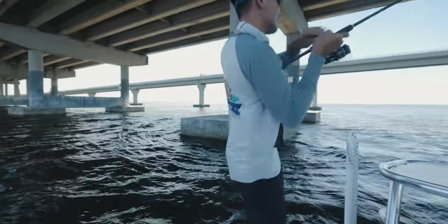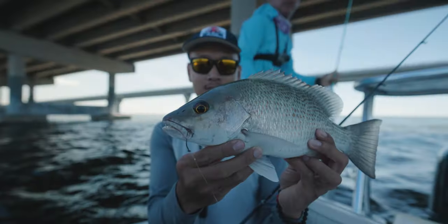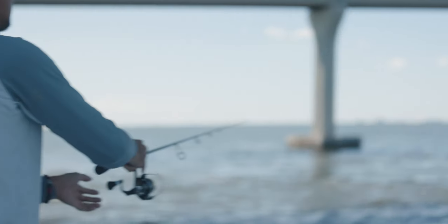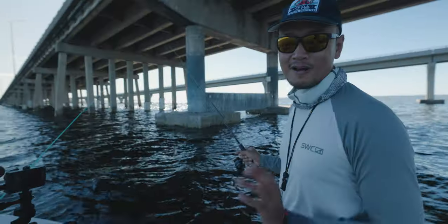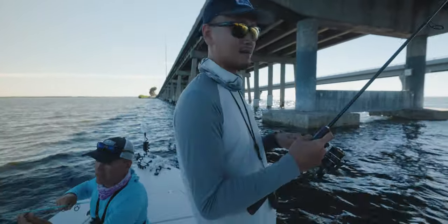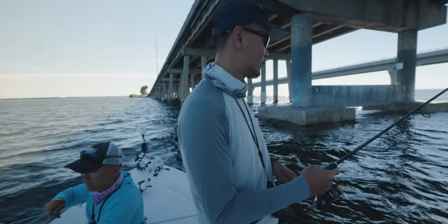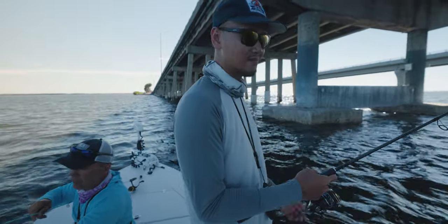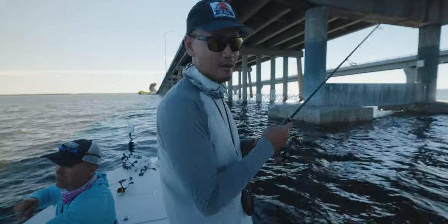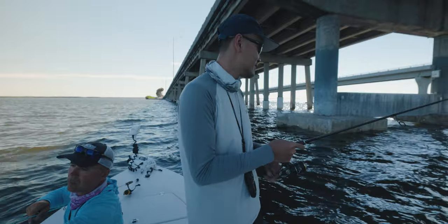Yes sir, that might be the snapper right here. We're about to send our first bait down there - here we go guys, we are fishing with Mahara right now targeting mangrove snapper. Hopefully we get mangrove snapper but we will take anything that bites. Last time we came out here we did pretty good, catching 12-13 inchers, but today we're trying to get some 15-16 inchers. Let's see if we can land one here.